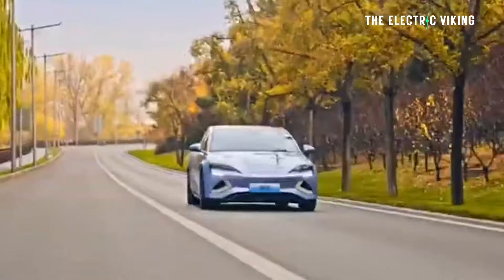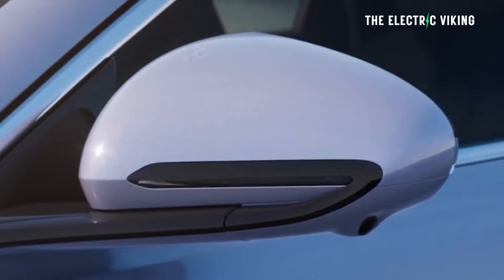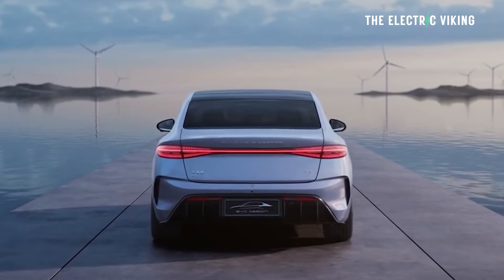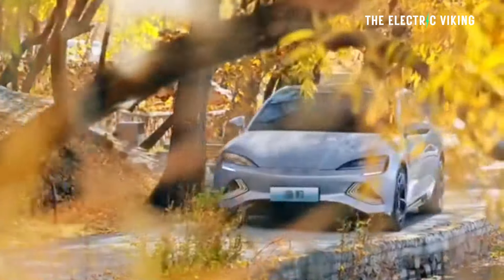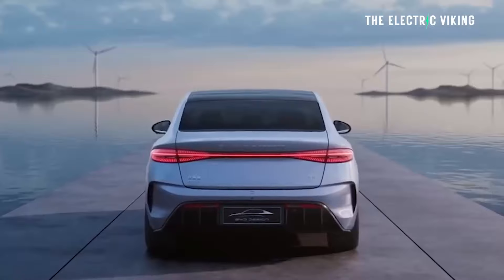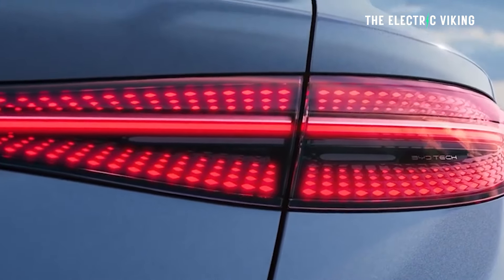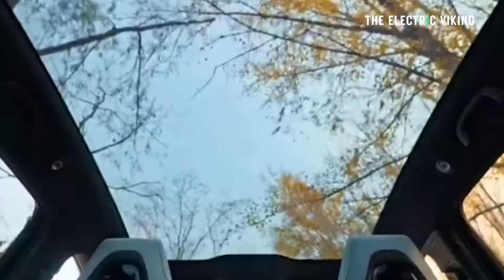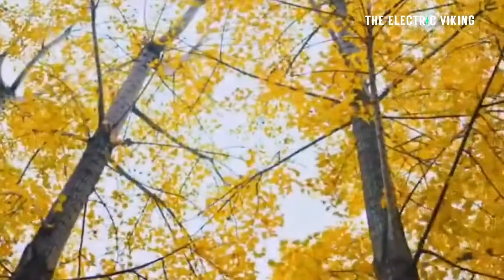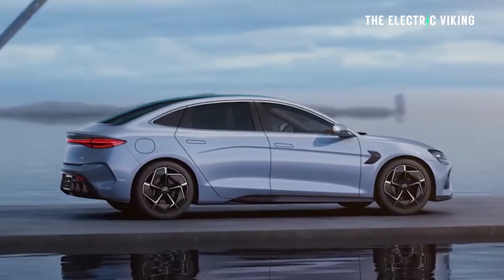Quick comparison here — it's a little bit confusing because BYD have only revealed the drive-away price here in Australia, so that includes taxes and any additional fees. The drive-away price for the BYD SEAL premium, which is basically the BYD long range, is $58,800 Australian dollars — about $38,000 to $39,000 US dollars, to give those in America some context on how cheap it is.